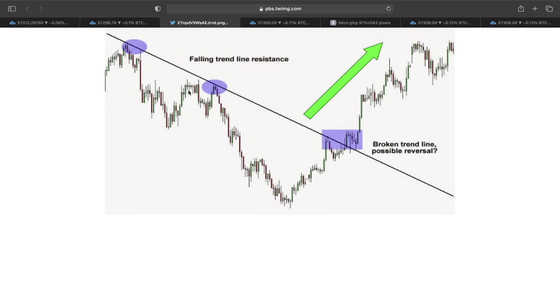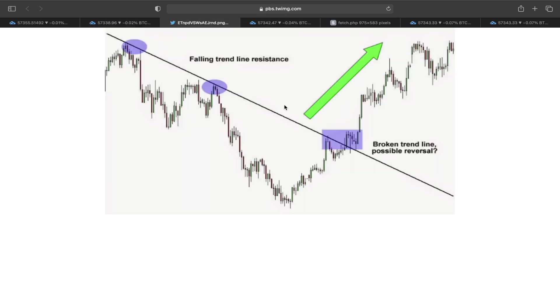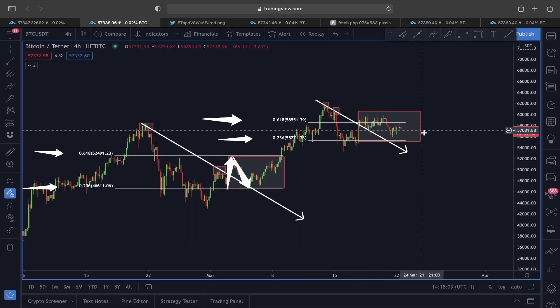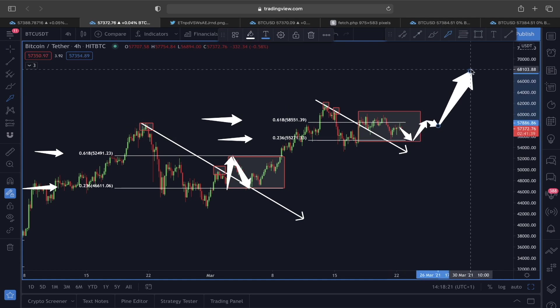This is one example of the bump and run reversal bottom scenario — the falling trend line acts as resistance, but once we break out of it and find support of it, a new trend starts. Right now we are witnessing some weakness to continue upward because the 0.618 is acting as resistance and the 0.236 to the downside has not been reached. If there is a pullback, the 0.236 could be on the line, and after that we could form another impulse move upward.